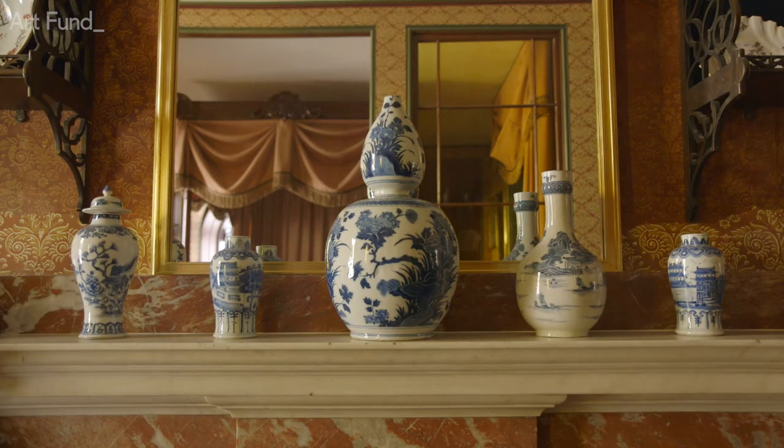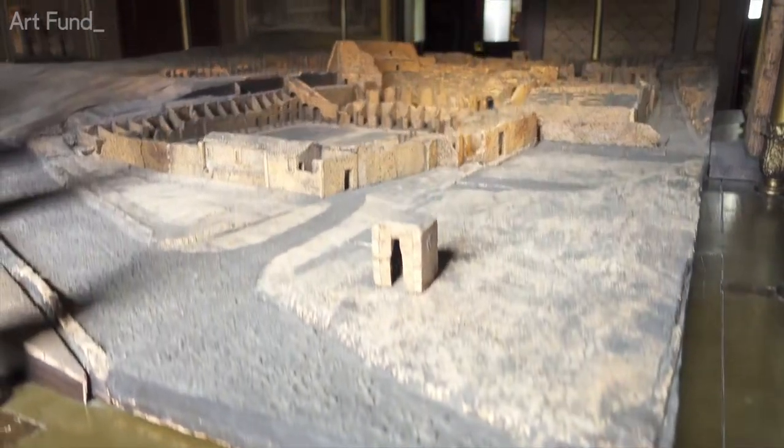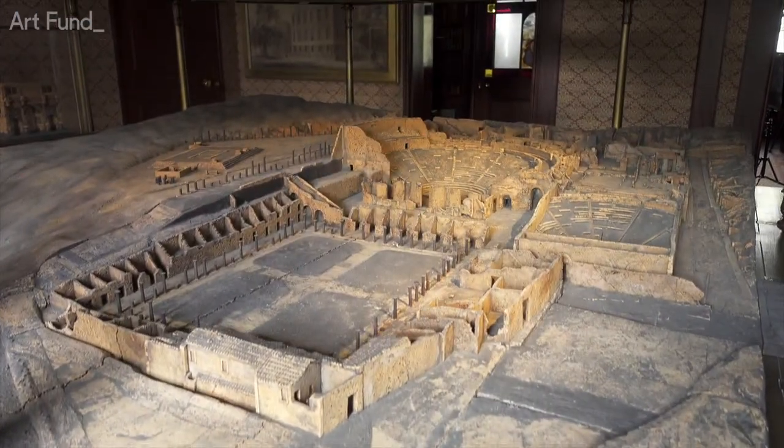In this project we did almost the unthinkable — we put back complete interiors that had been lost from Soane's total work of art.